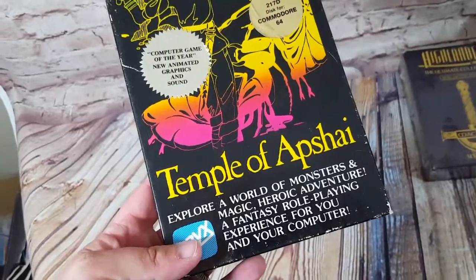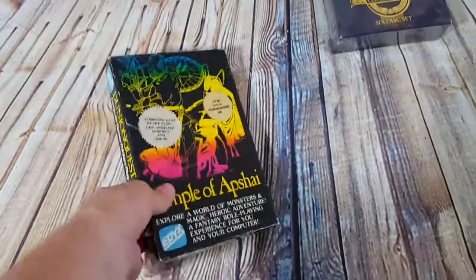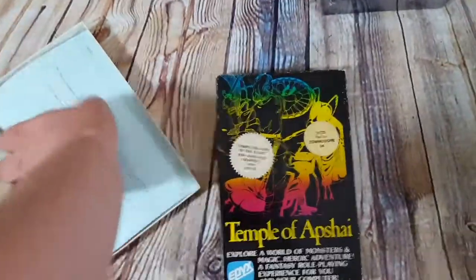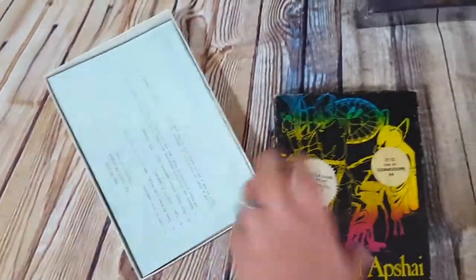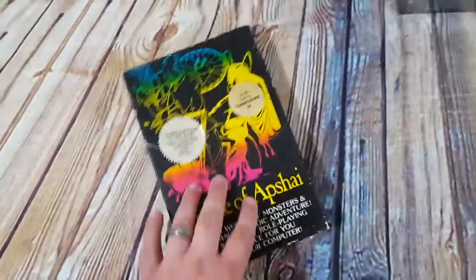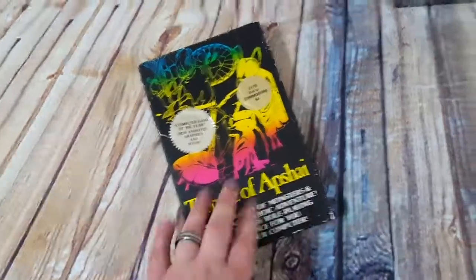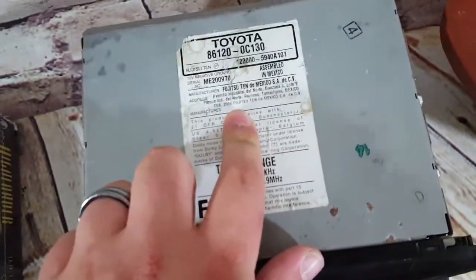Temple of Psi — one of those Commodore 64 games. It came with a bunch of inserts and a floppy. I paid $13 for everything and took a best offer of $30. Pretty cool.